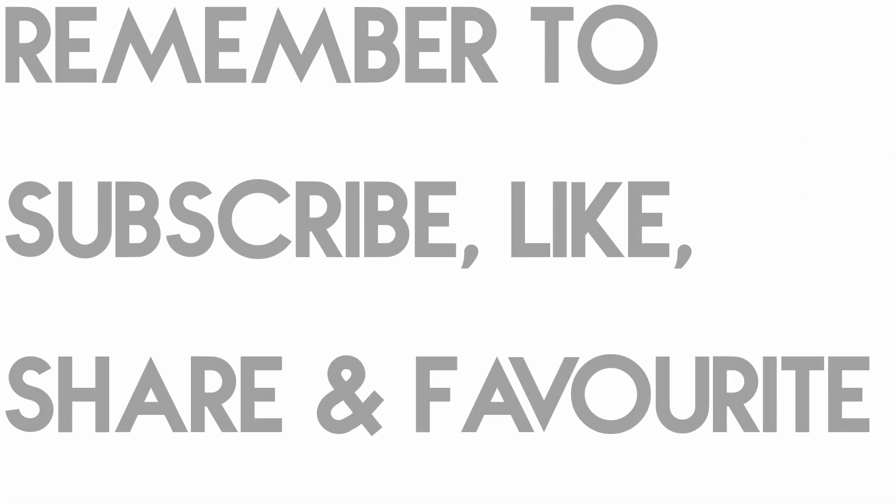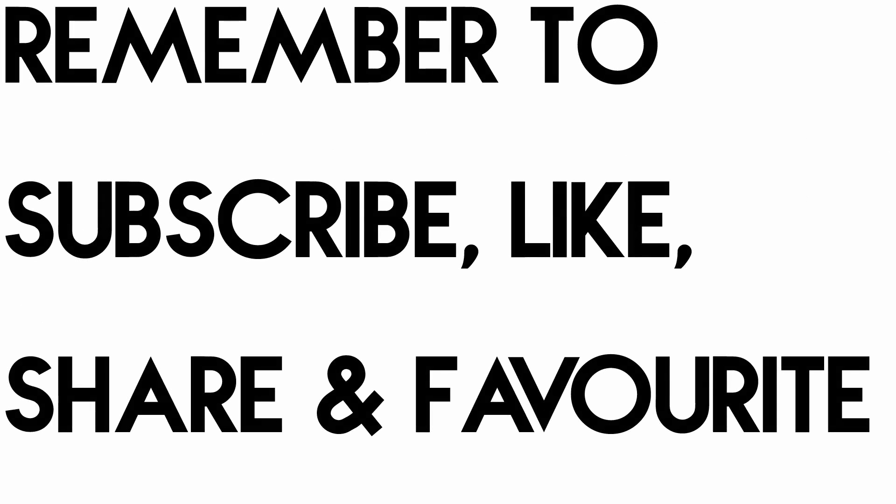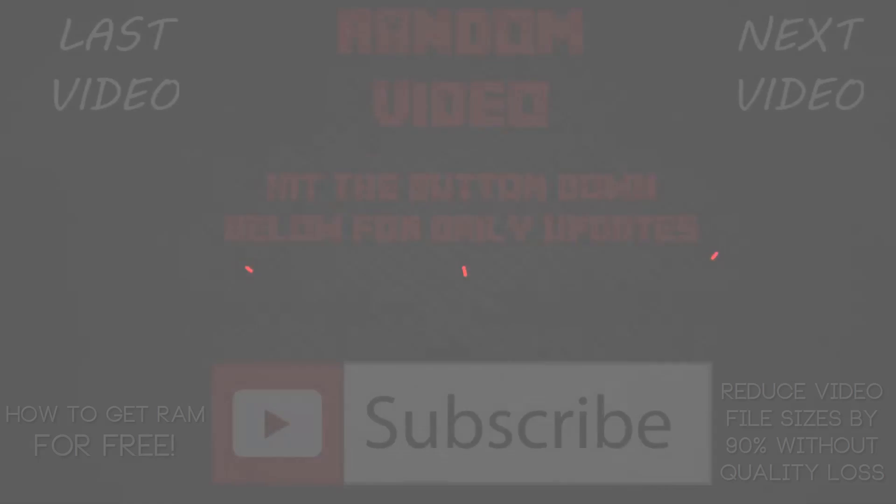I hope this video helped you and gave you a better understanding of how much RAM you really need in your computer. If this video helped you, please leave a like, subscribe, share, and favorite. Hope you guys had a wonderful day and I will see you guys next time.